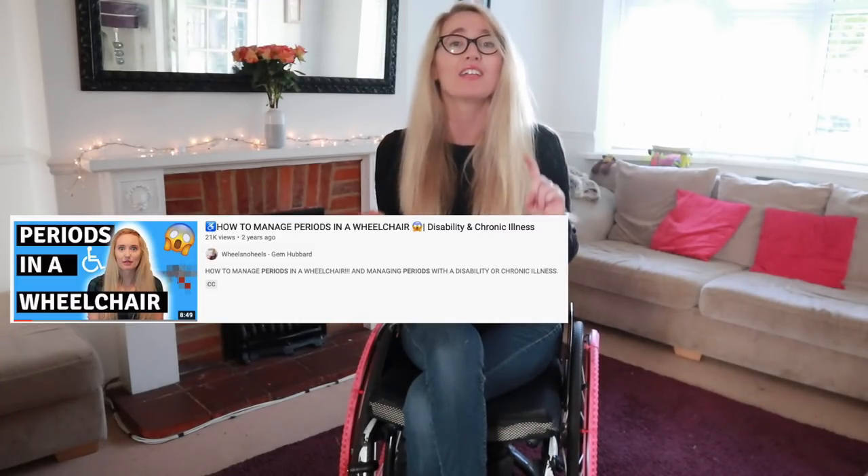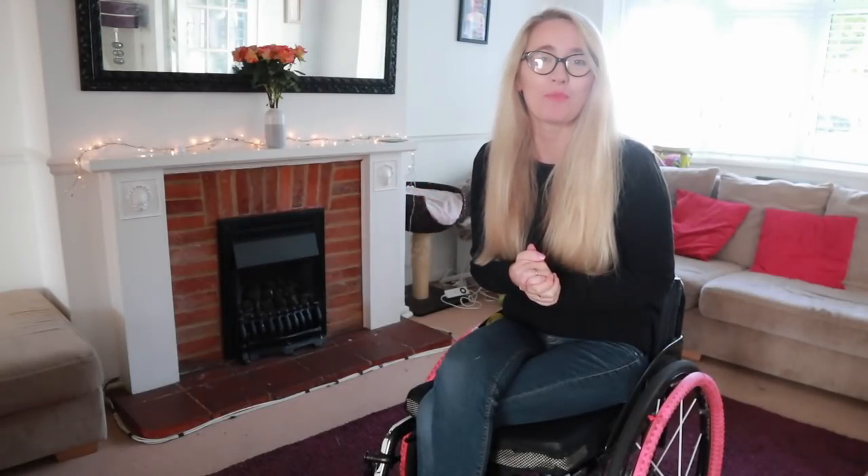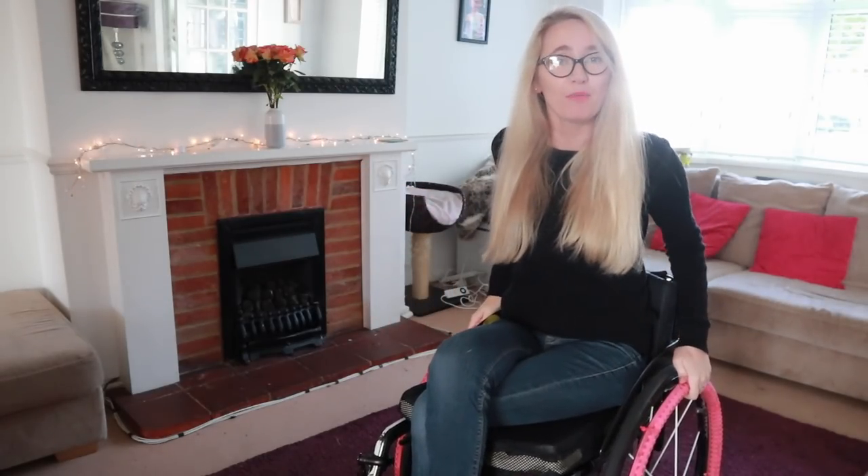On this channel I have done a couple of period videos before — how to manage periods in a wheelchair, and also trying the Diva Cup — so please be sure to check those out if you haven't already. Today's video is very kindly sponsored by WUKA, 'Wake Up Kick Ass' — thank you so much.